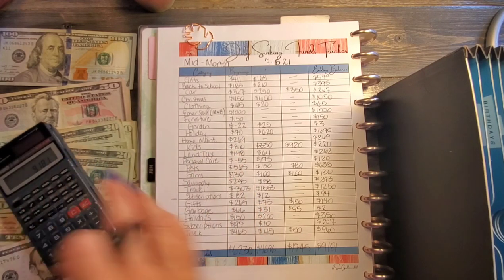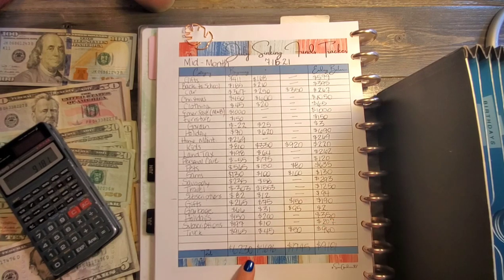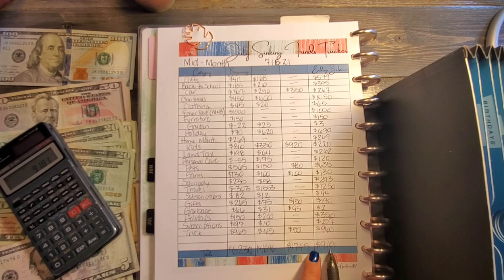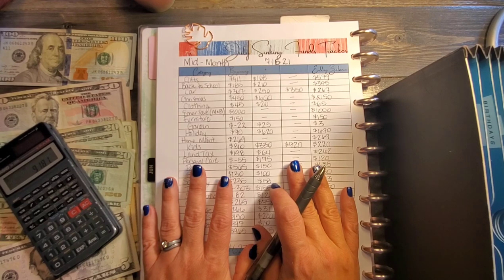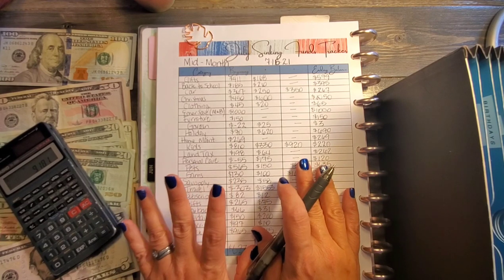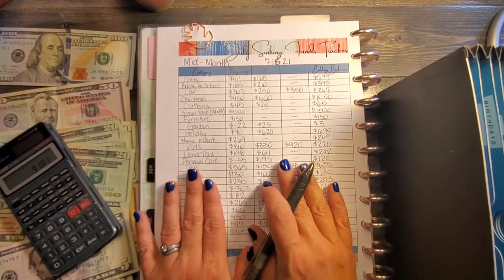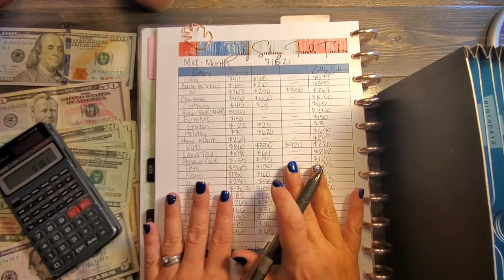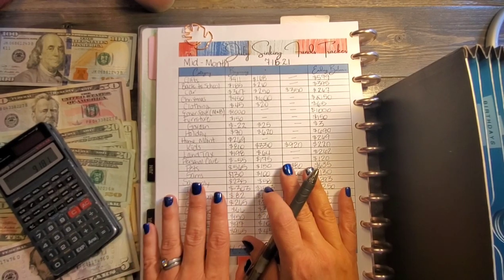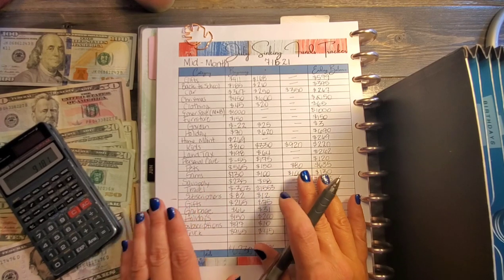Everything added up correctly the first time! We started the month with $6,230. We added in $4,696 and took out $1,745, so right now we have $9,181 sitting in our sinking funds in cash. I've also been thinking about tracking our digital sinking fund categories as well — I can't track my husband's per diem since that's in an account I don't access, but for things like emergency savings I might share those too. Let me know if that's something you'd like to see!